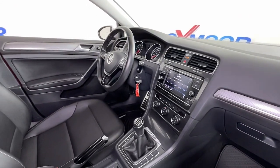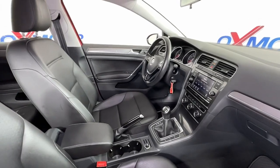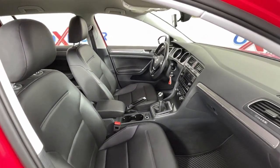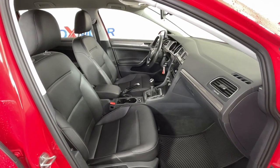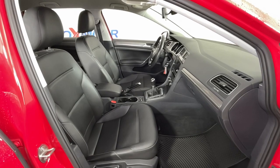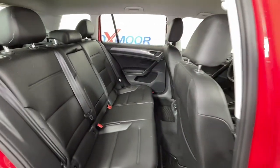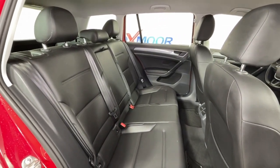This vehicle offers the ride you want and the value you need. See for yourself when you take it out for a test drive. Our professional staff looks forward to giving you excellent service. Thank you very much for joining us.